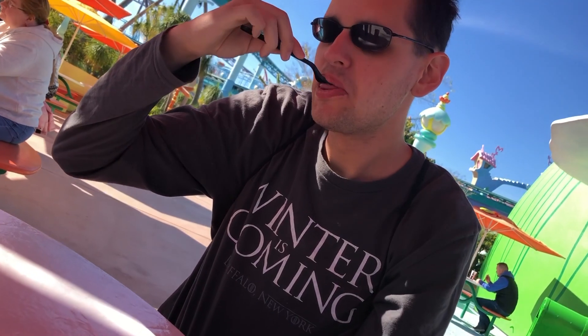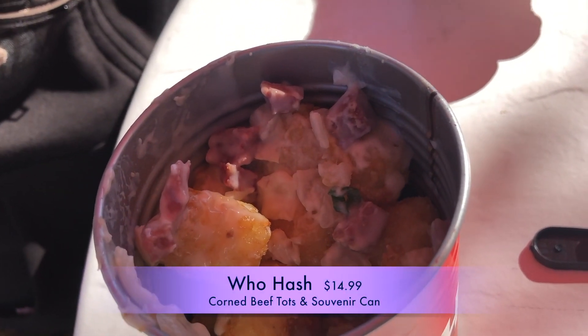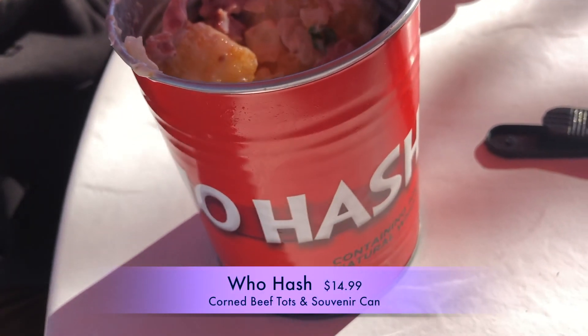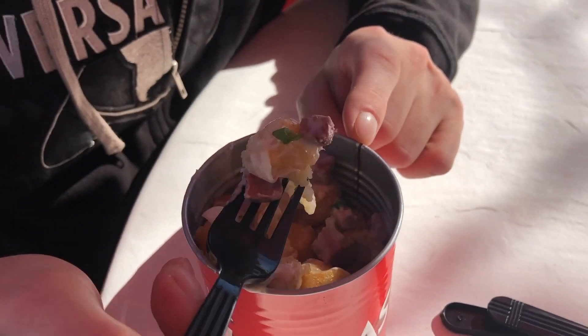Moving on to the Who Hash, which was corned beef, some of that queso, chives, and tater tots served in a souvenir Who Hash can — a really fun take-home for anyone that is a Seuss fan. This dish also had some of its own surprises with it.